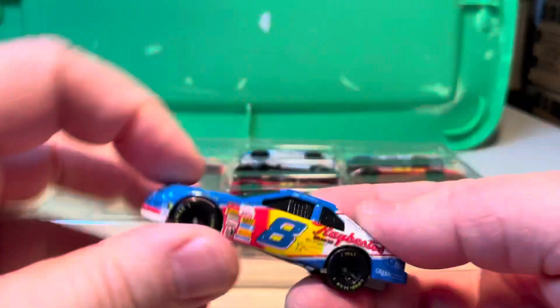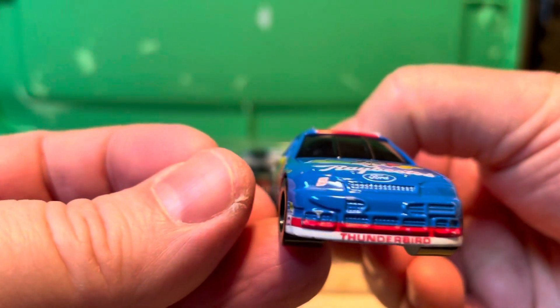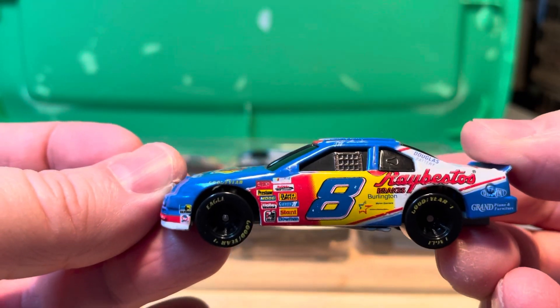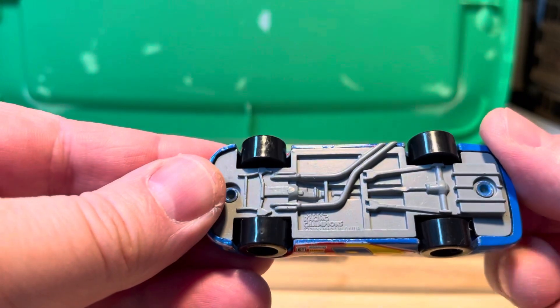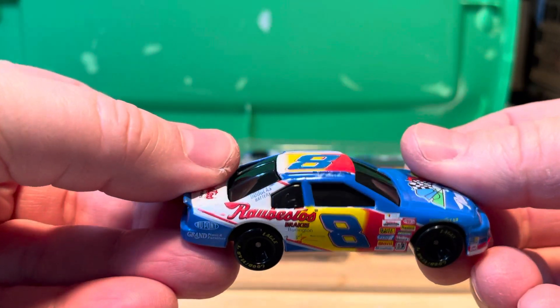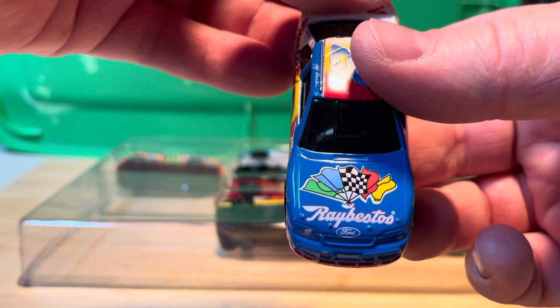Here we have a number 8 Jeff Burton — it's a Ford Thunderbird from 1995, Racing Champions, gray base. Pretty cool, got some flags on there.